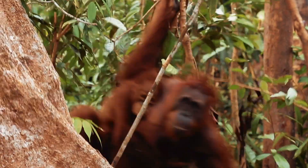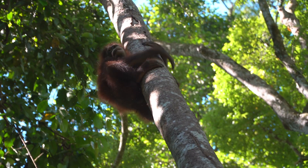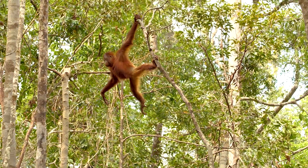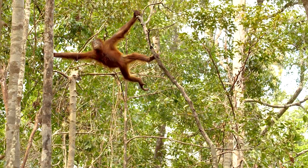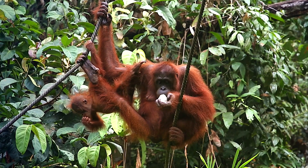Orangutans are the largest arboreal mammal on Earth. Arboreal means that they spend almost all of their lives in the trees, rarely making a journey to the forest floor, even when sleeping. Orangutans are well adapted to living in trees. They have long arms and shoulder structures that enable them to swing from branch to branch, where they feed primarily on fruits, seeds and leaves.